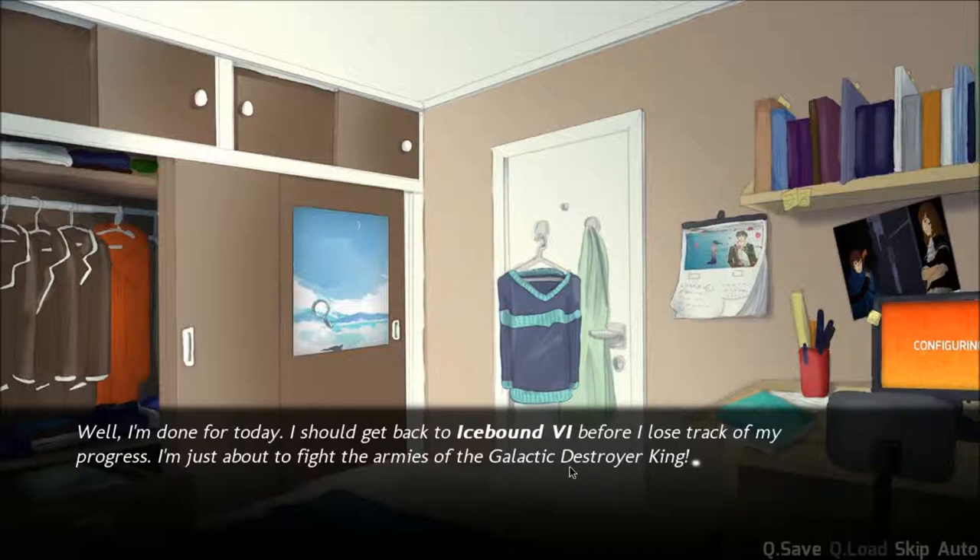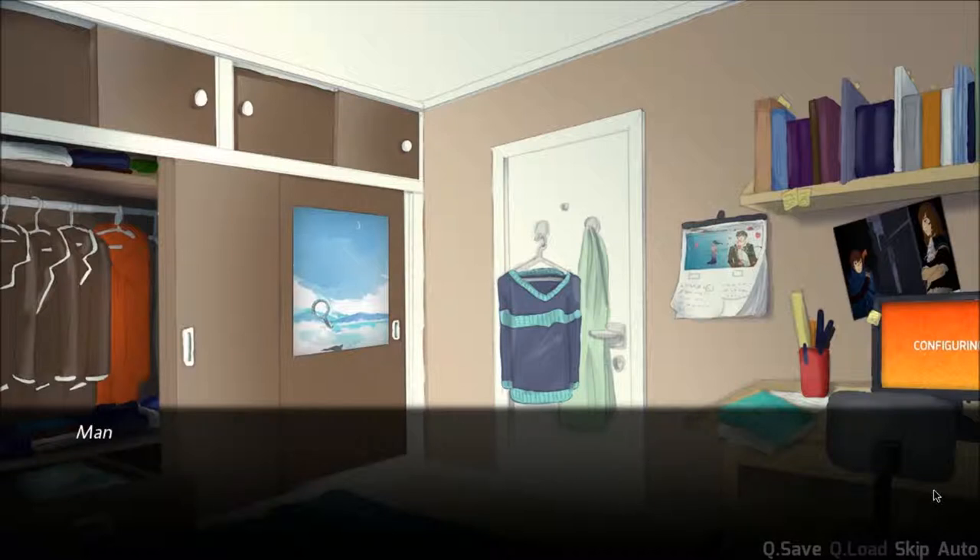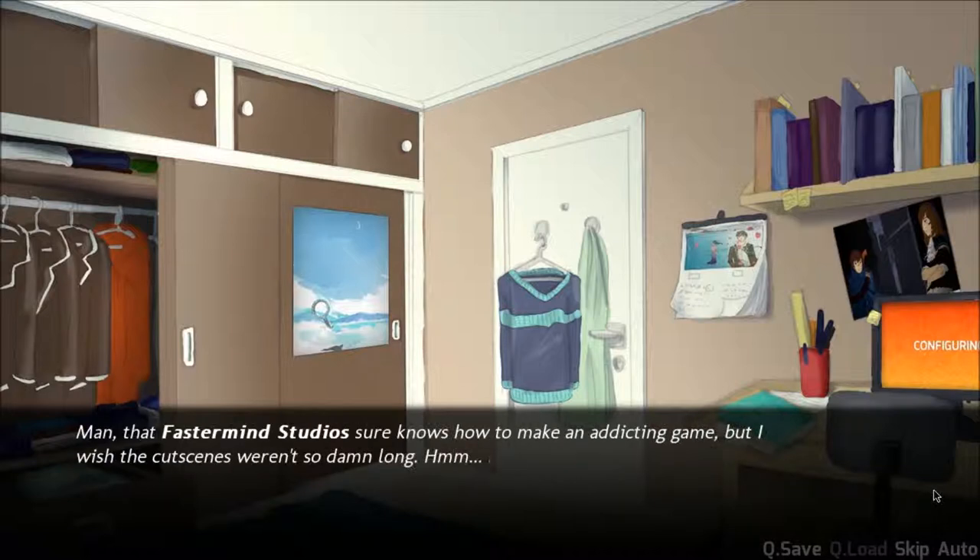Now that sounds cool. Can we make the game about that? Faster Mind Studio sure knows how to make an addicting game, but I wish the cutscenes weren't so damn long. I wonder if I could get a poster from the original. That one's a classic. Self-block.